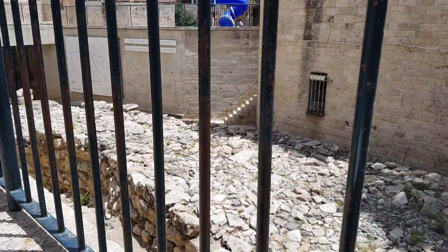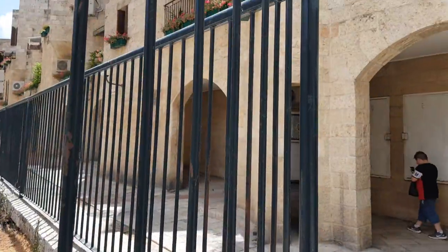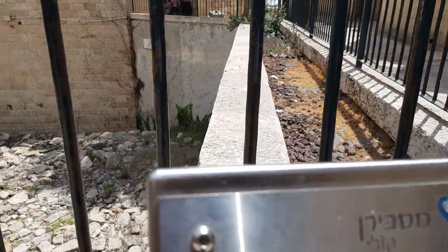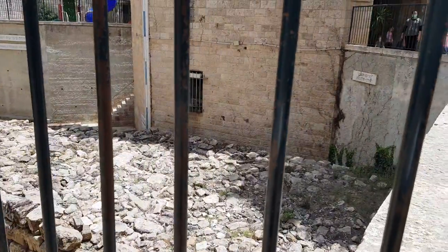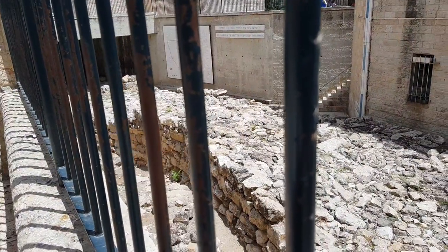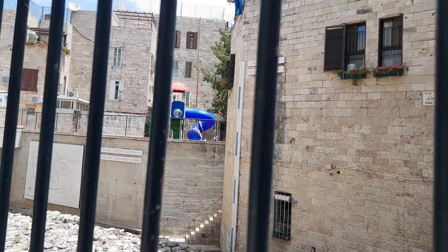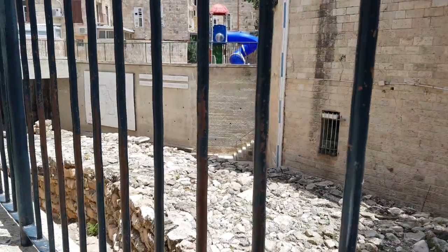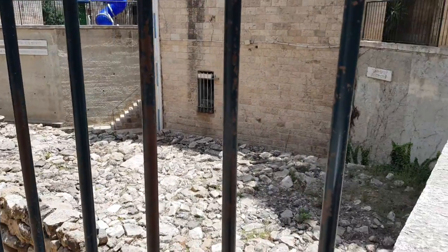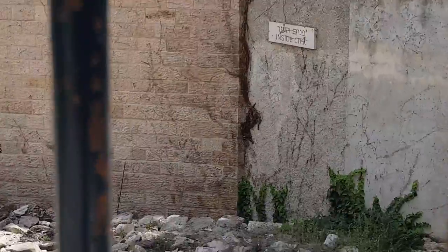As a result, there is limited knowledge of ancient Jerusalem in general and of the First Temple period in particular. After the reunification of Jerusalem in 1967, the Company for the Restoration and Development of the Jewish Quarter in the Old City of Jerusalem received a mandate to clear away the damage and rubble and rebuild the Jewish Quarter. This was done in cooperation with the Department of Antiquities, and thus began the important process of researching historical Jerusalem.